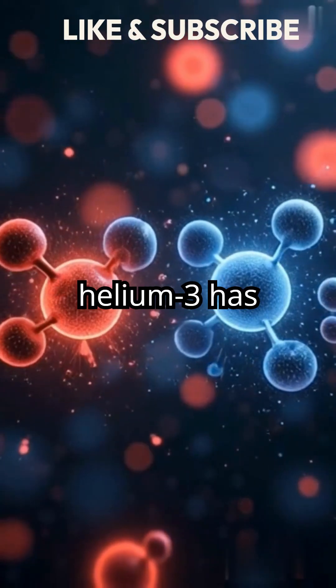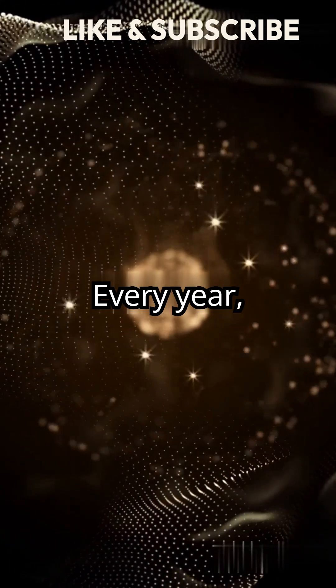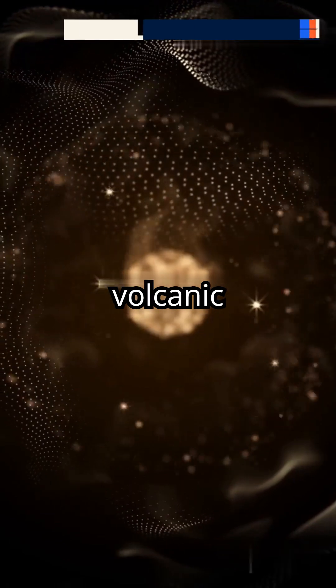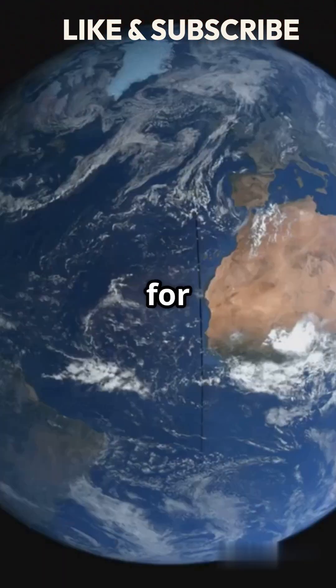Unlike common helium-4, helium-3 has just one neutron and comes from the early solar system. Every year, about 4.4 pounds of helium-3 escape from volcanic hotspots and mid-ocean ridges. But how has it stayed inside the Earth for billions of years?